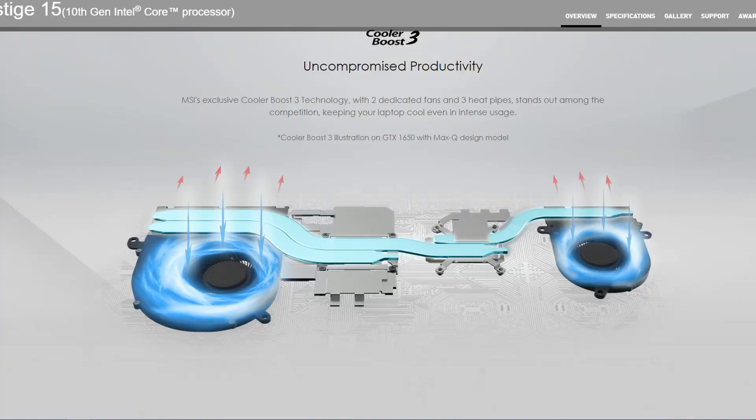Then we have Cooler Boost, which is one of the features MSI usually pitches for their laptops. I had a computer with Cooler Boost, and I can tell you 100% sure that was the hottest laptop I have ever used. So don't take anything for its word when it comes to cooling a thin and light machine like this. I don't really trust any manufacturer when it comes to cooling components in a thin and light machine.